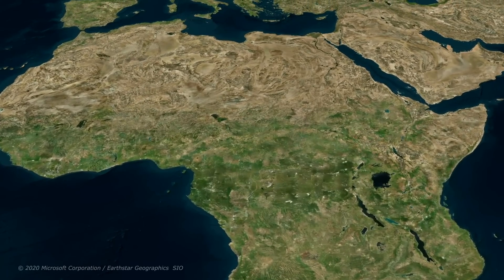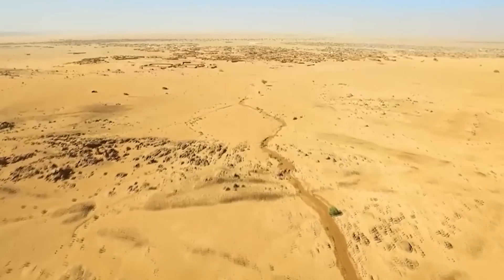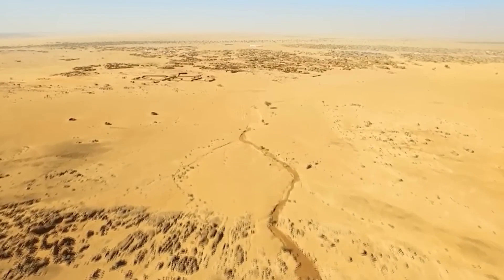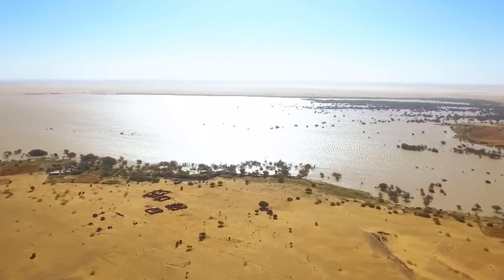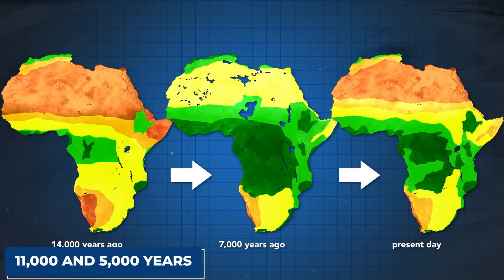Did you know the Sahara once contained lush vegetation that would make the Amazon forest jealous? Scientists just discovered how humidity in the Sahara abruptly came to an end. However, to get to the root of this story — pardon the pun — we will go back sometime between 11,000 and 5,000 years ago.